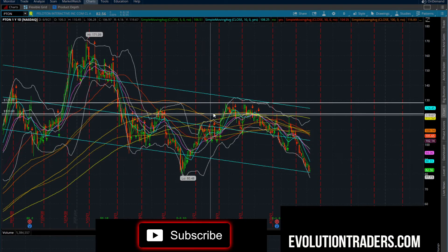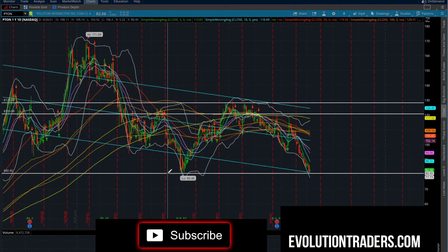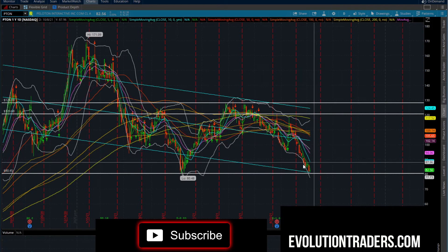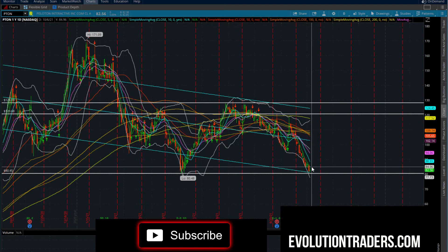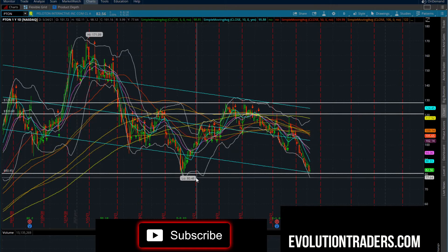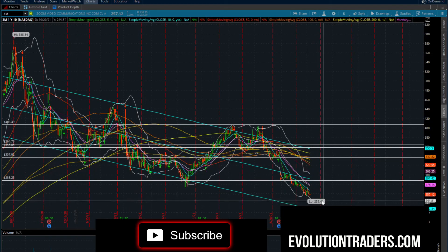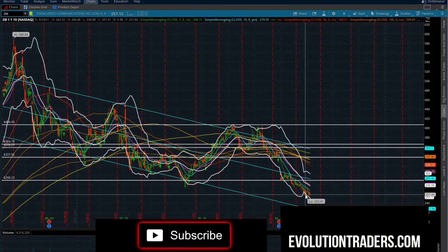Peloton just rejected at the $128.09 level and has come down. It looks like we're forming a little bit of a double bottom. Can we get an oversold bounce around the $80 level? That's what I'd be looking for — a bounce between $80 and $82 could give you two to five points on that bounce. But we need to see what happens when we come into the supply zone at about $88.52. Is this a double bottom, or does the market continue weakness? Any close below $80.50 and this thing could flush lower.